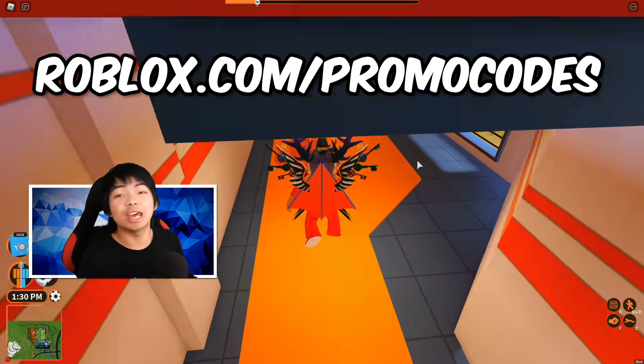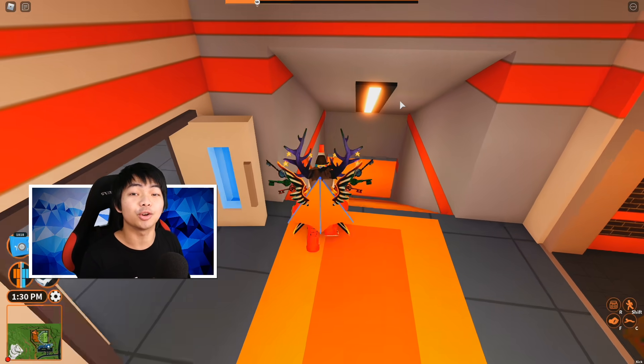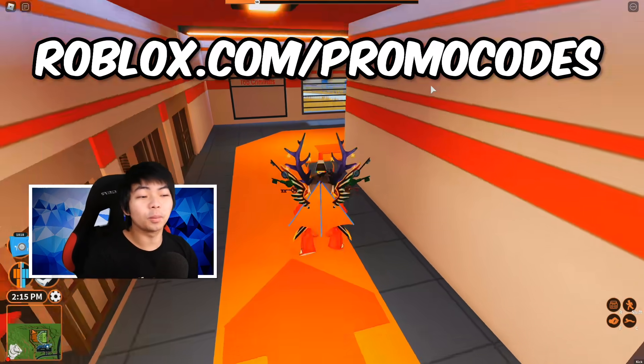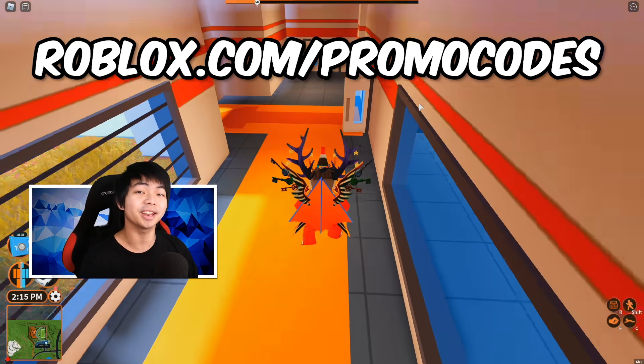You have to actually go to the website to redeem the codes I'm about to give you. I'm going to make sure to link every single code in the description below so you can get that code and everything you need to know. Go to roblox.com/promocodes and I'll show you guys the first code of the day.